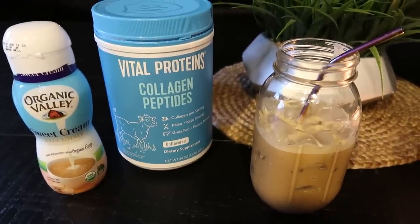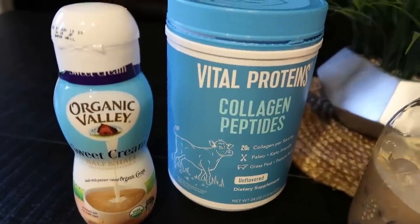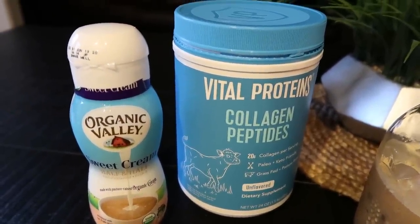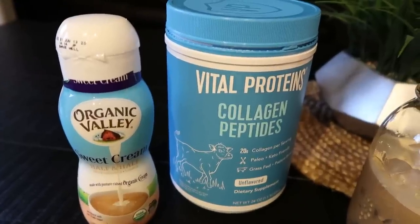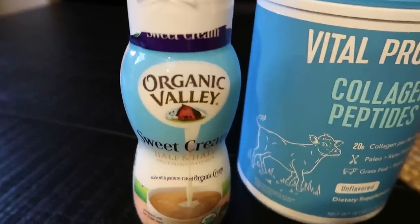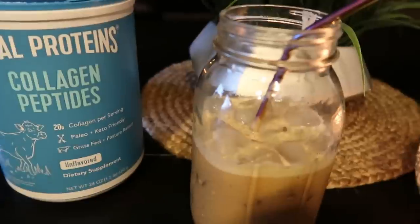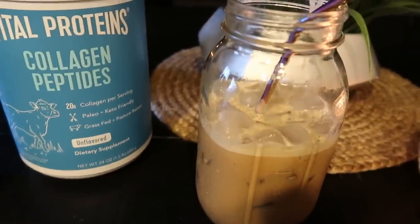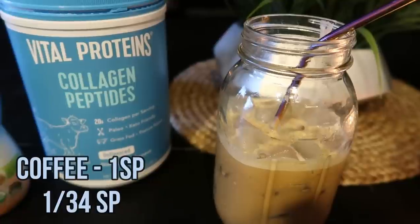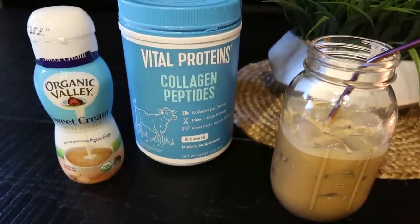Good morning, happy Wednesday! I made my coffee this morning using my Vital Proteins collagen peptides — I do buy these at Costco, though I have them linked in my Amazon store as well. I used one point's worth of the Organic Valley sweet cream creamer in my mason jar with some ice and filtered water. It's a one smart point iced coffee and it is delicious.